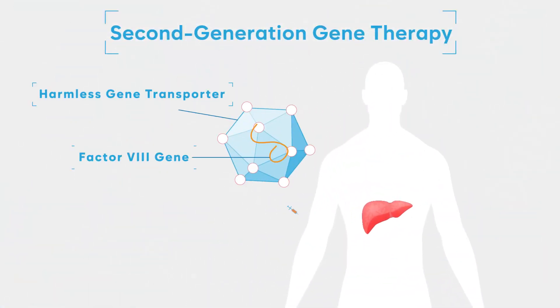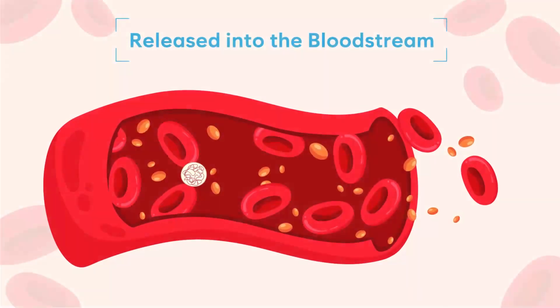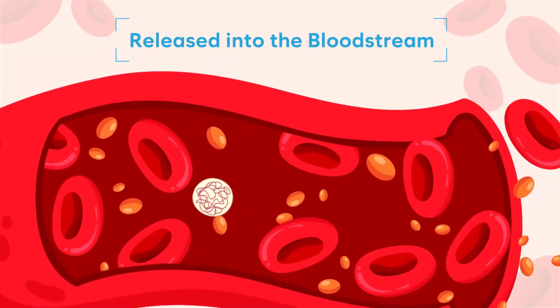Once the corrective gene is transported into the liver cell, the process of producing functional factor VIII protein takes place in multiple compartments of the cell. Importantly, the normal factor VIII protein needs to be released into the bloodstream for it to carry out its coagulation function.